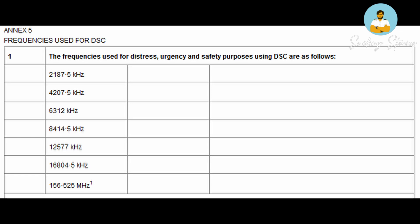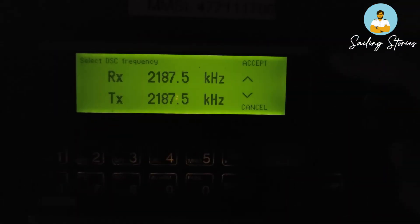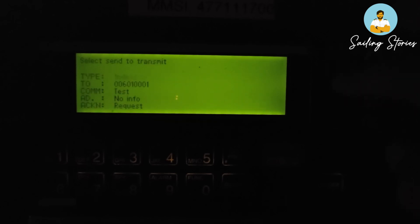You will then select the frequency — this is a list of DSC frequencies used worldwide for distress, safety, and urgency purposes. Frequency is directly proportional to range. If the coast station is within 100 miles, you can roughly use 2187.5 kHz or 2 MHz. As distance increases, increase your frequency accordingly. There is no hard and fast rule — it is trial and error. Since we are very close to the coast, let's select the lowest frequency, 2 MHz, press accept, review the summary, press send, and the call will be transmitted.